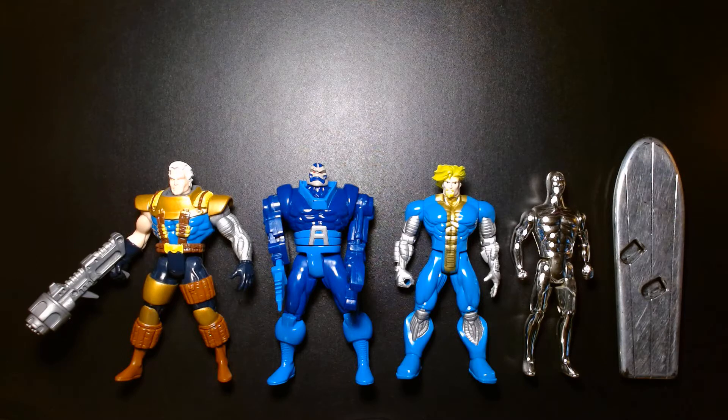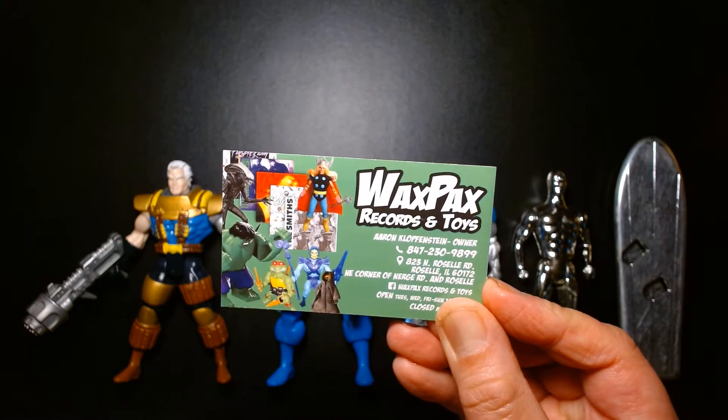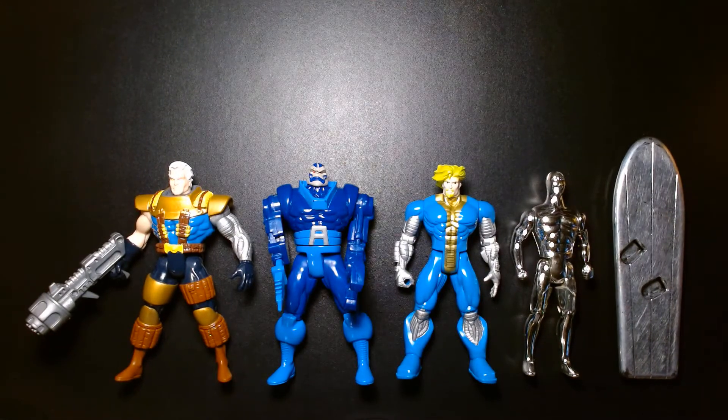I bought these figures recently at my favorite collectible toy store, Wax Packs Records and Toys, located in wonderful Roselle, Illinois. If you happen to be in the Chicagoland area or the Roselle area, I highly suggest you check that place out — it's awesome.